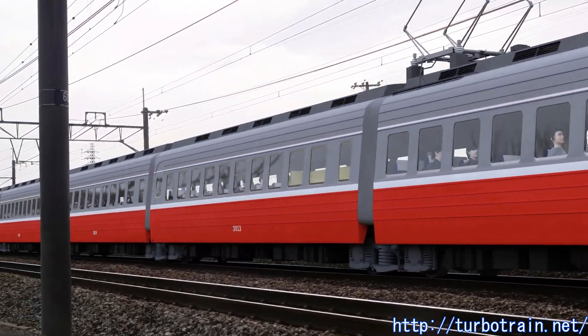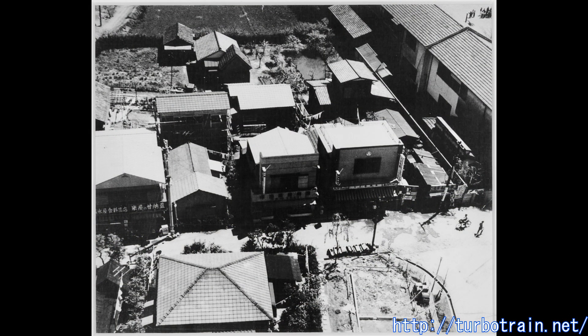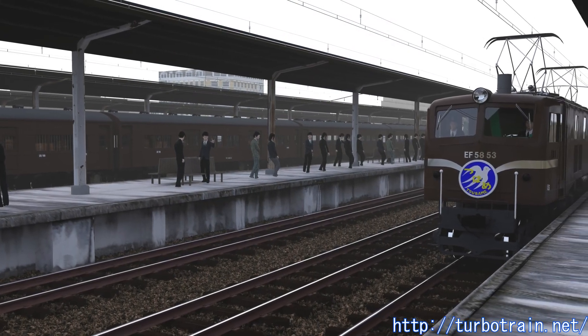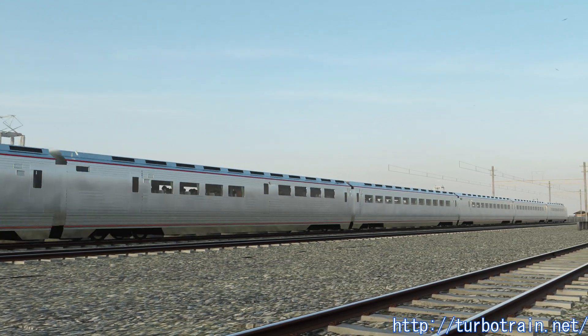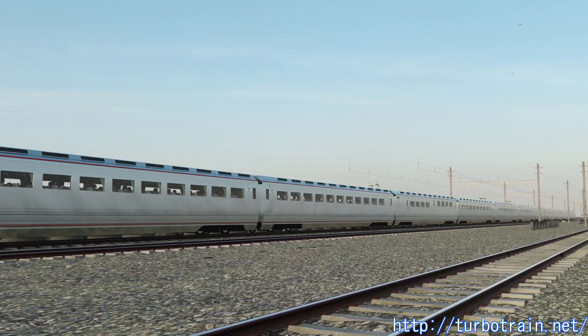The high-speed test officials at the time were surprised to find that the public was highly interested in speed. Of course, there were no Shinkansen, airplanes were out of reach for the general public, and even though there were some cars, there were no highways. In those days, the norm for fast transportation was express trains, and the dream of super express trains was truly just a dream.